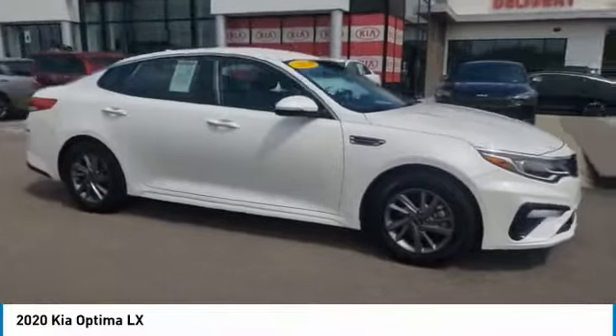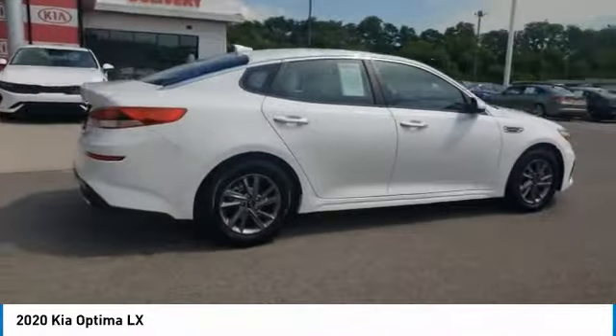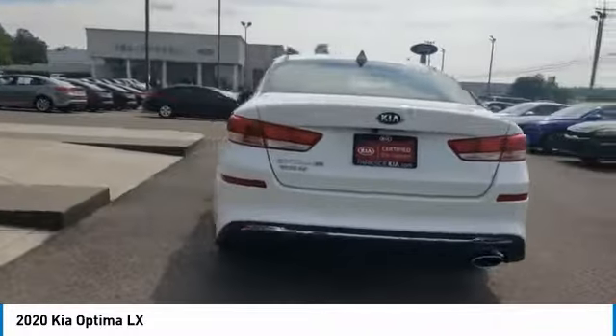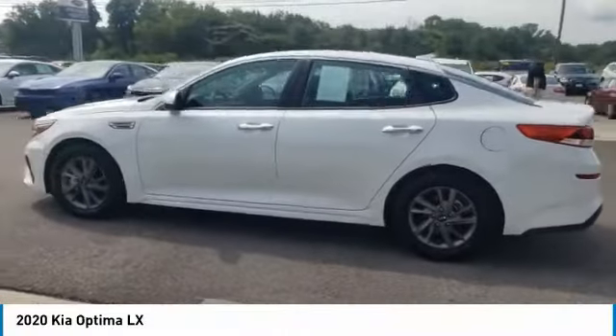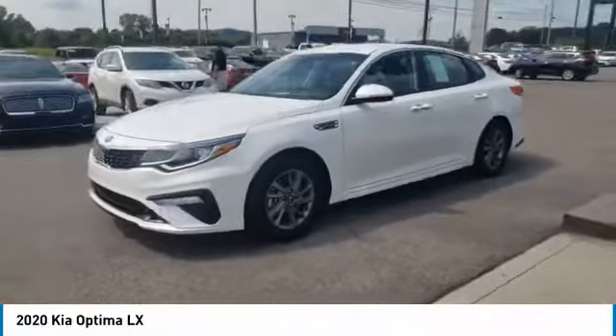Make a great choice today with the 2020 Optima. The all-new Kia Optima offers a new level of style and performance features from Kia. The Optima also features engine management systems like direct injection and turbocharging, which enhance performance without sacrificing fuel efficiency.